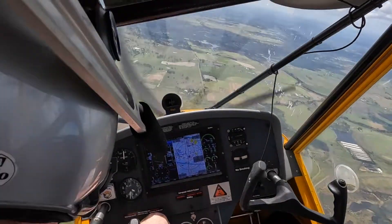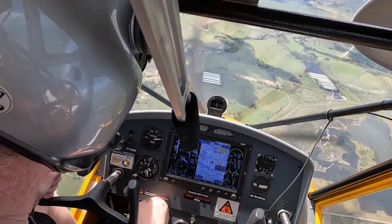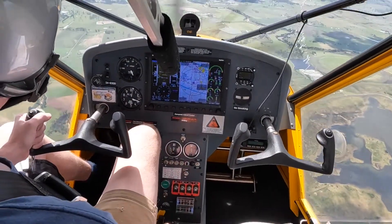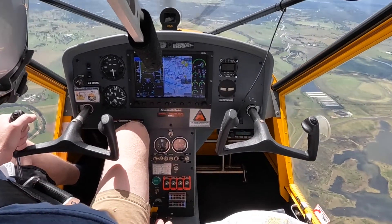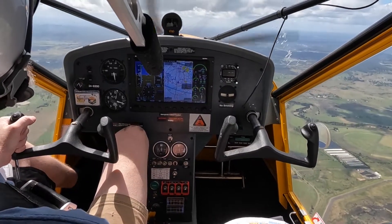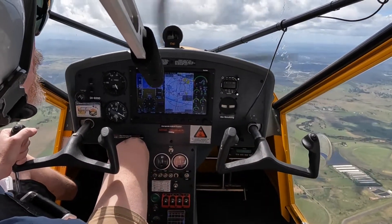Approach for 9931. 9931, you can cancel the normal time now. You're cleared direct to Meekug. Rejoin the star and resume normal speed. Direct to Meekug. Rejoin the star. Normal speed. Slotty 9931.